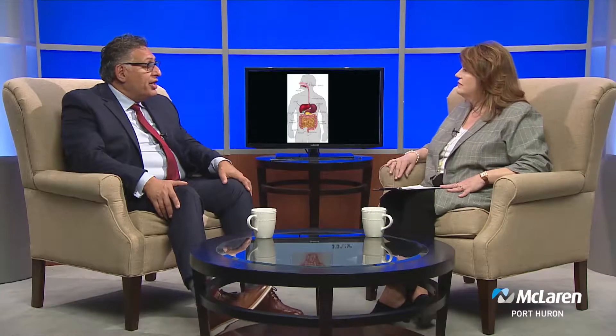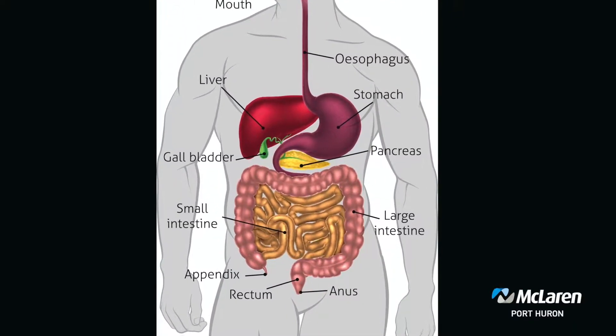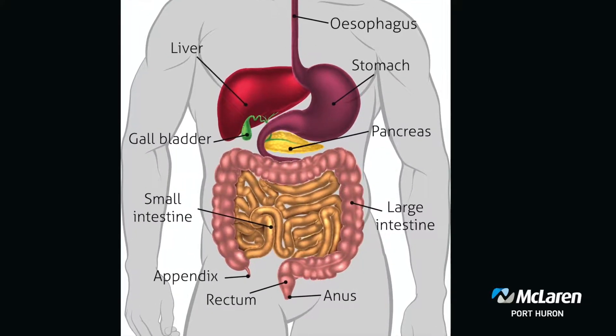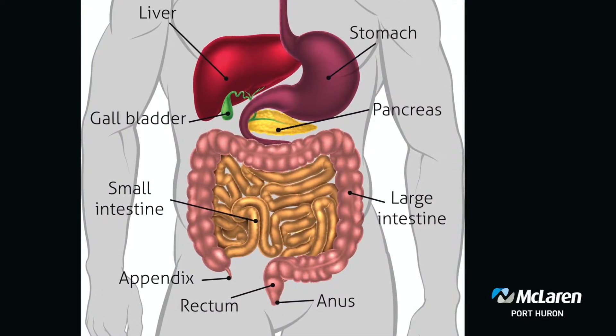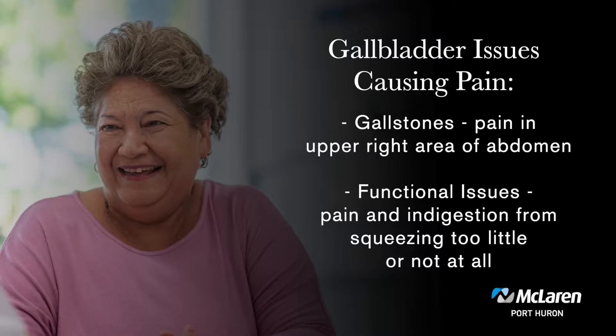We have a graphic here to show our audience where the gallbladder is — it's that little green structure in the right upper quadrant. Gallbladder disease is very common in our society and it's one of the most common general surgical issues we deal with. We do a lot of gallbladder surgeries each year because people can form gallstones or have functional issues where the gallbladder is not squeezing properly, which can cause problems with indigestion and pain.